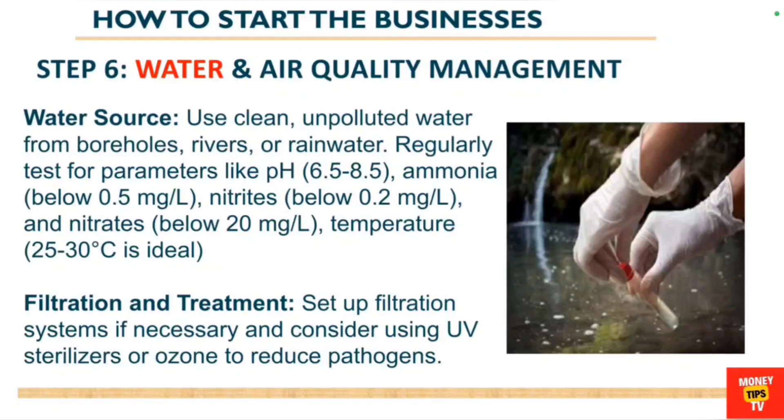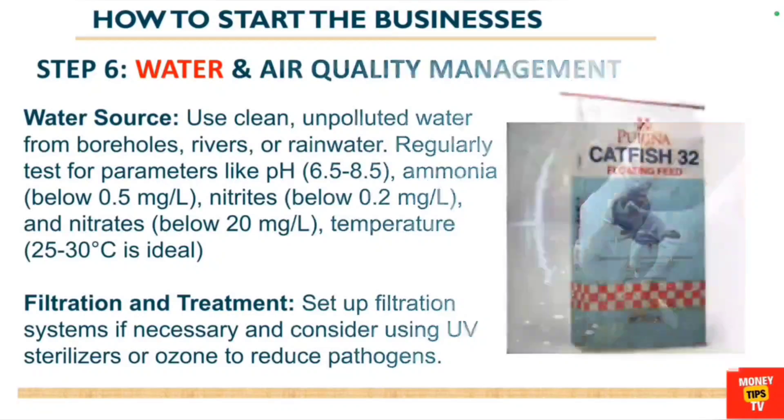Maintain a water temperature of about 25 to 30 degrees Celsius. You also need to look at filtration and treatment — set up a filtration system if necessary, and consider using UV sterilizers or ozone treatment to reduce the growth of pathogens.